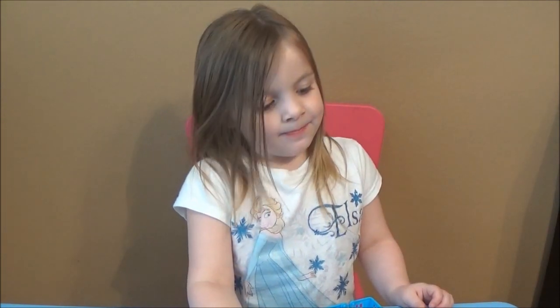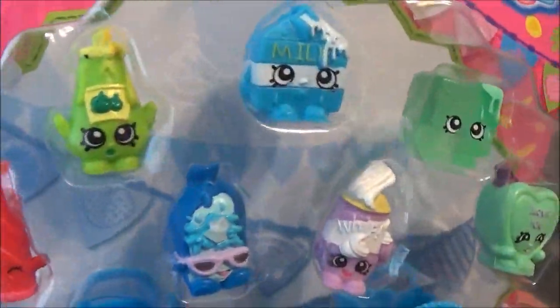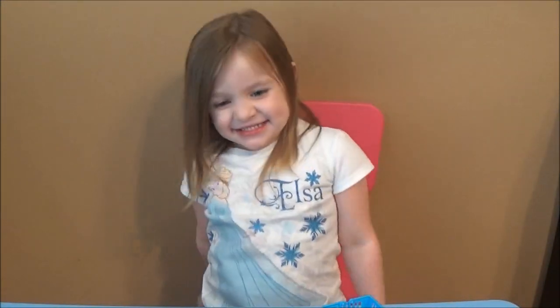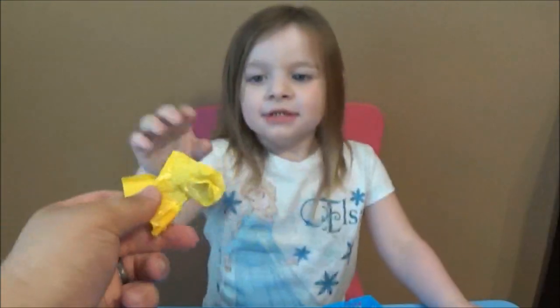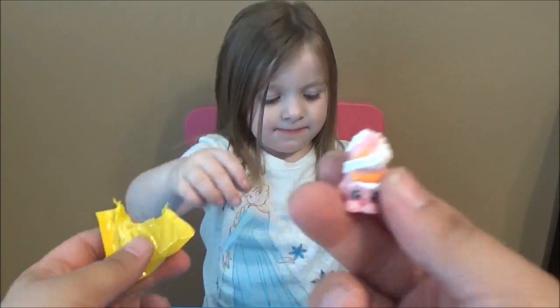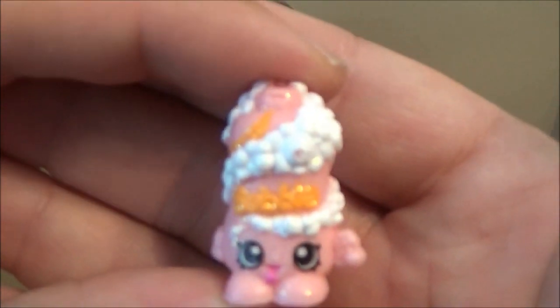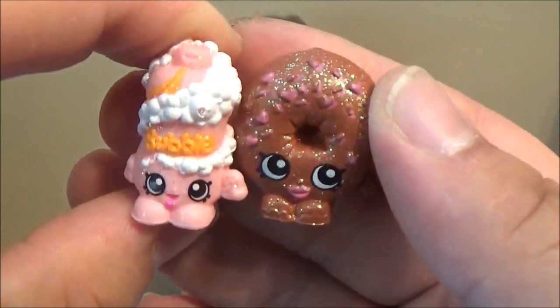On our last 12-pack - got the green ice cube. Are you excited, Ava? Here we go - there you go Ava, and there you go Ava. Oh, we got the pink bubbles - I don't think we have that one, maybe we did - it's so hard to remember now. Oh, we got the dark donut - awesome!